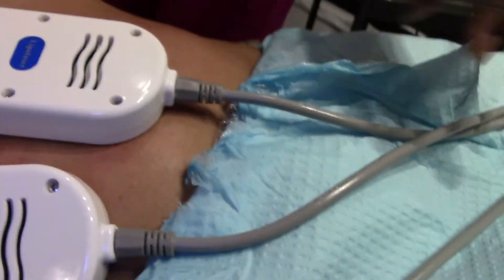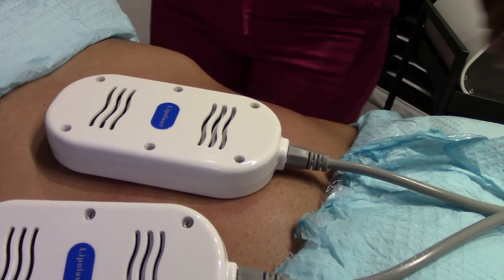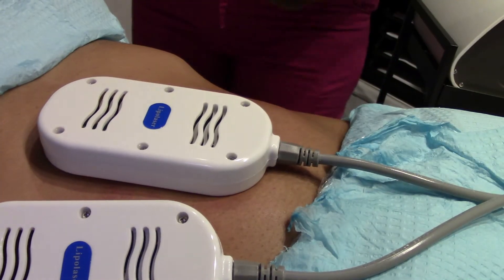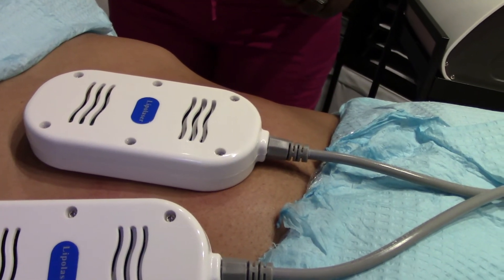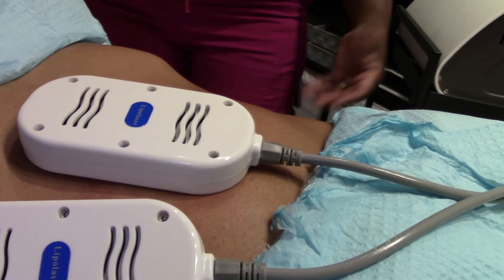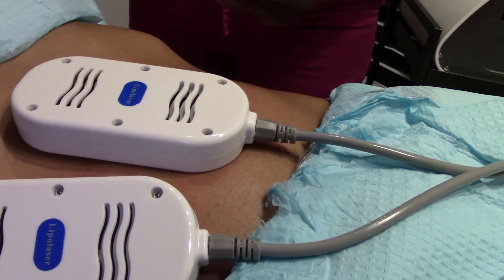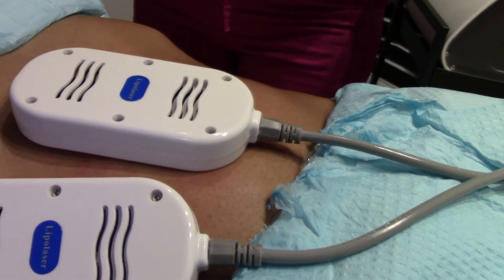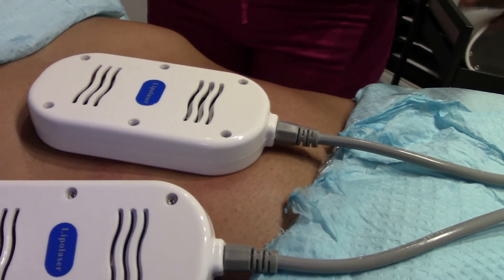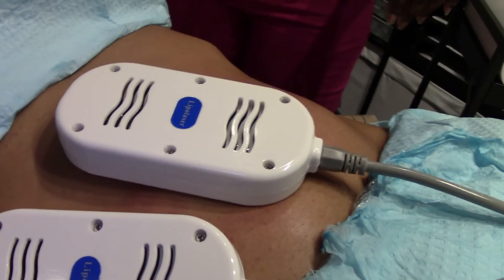Okay so we just completed the laser lipolysis step, and this is the last step of the body contouring. This is the step where the client can just hang out — they can watch a video, watch a movie, or do some texting on their phone. They won't feel anything and just count down the time through the process, and that's it.